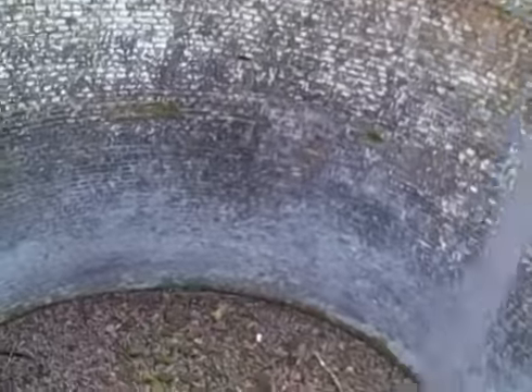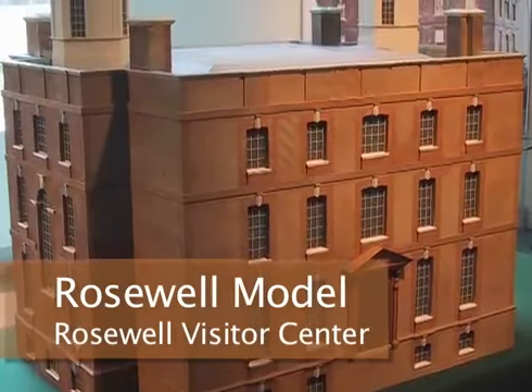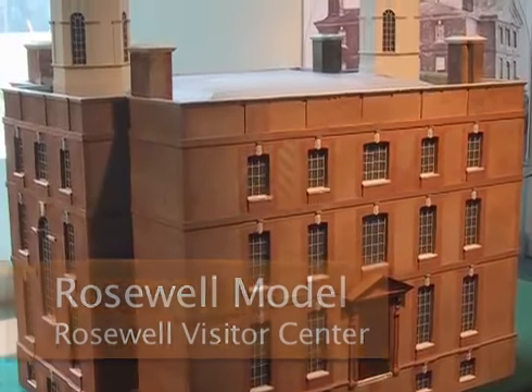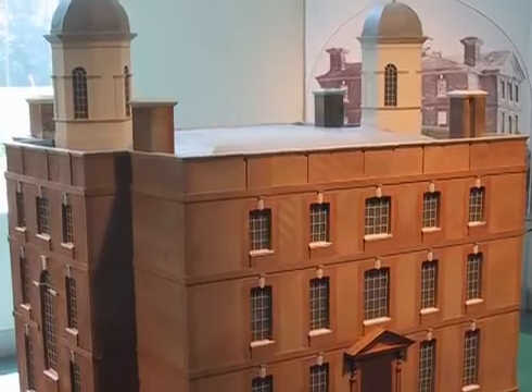Rosewell is Gloucester's most accessible plantation landscape. The site is open to the public and visitors can tour the property and visitor center daily.